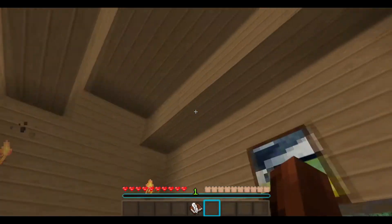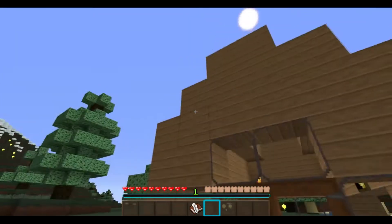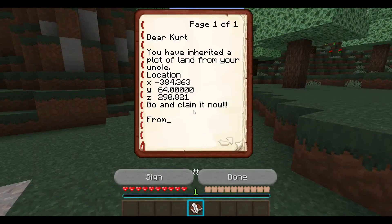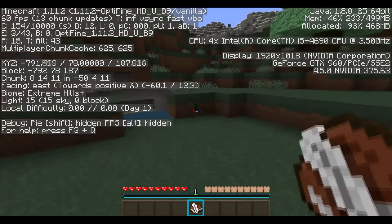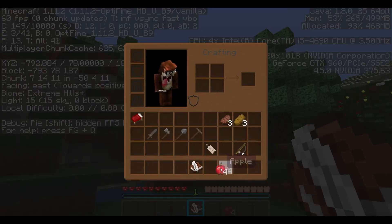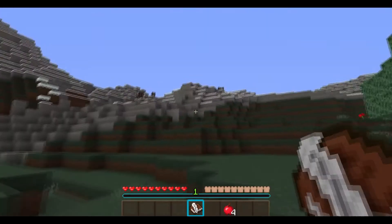Goodbye for now, little hut. I will be back shortly. Going to go find a plot of land. See you later. Right, which way was it? It said X minus 834, so X minus 834, which is that way. And Z290, yeah, literally this way. That is just perfect. Let's go for a nice walk, why not?